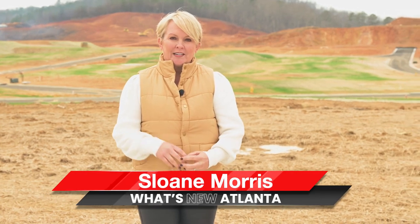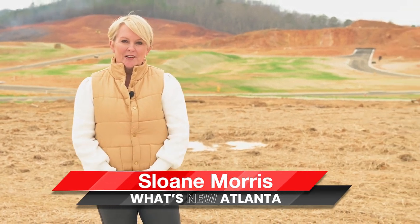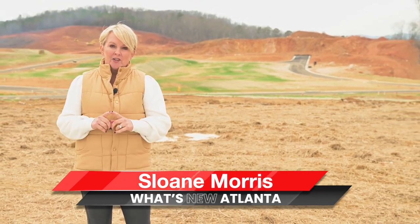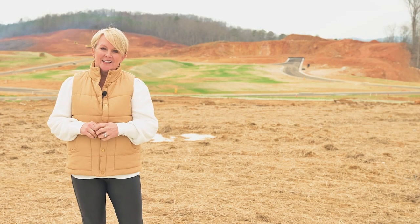Hey, I'm Sloane Morris with What's New Atlanta, where you can learn about new construction communities in the Atlanta market that no one else knows about. I'm going to show you guys a new phase in Kingston, Georgia today. Let's go take a look.